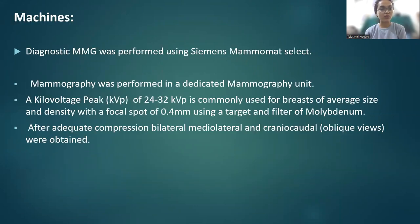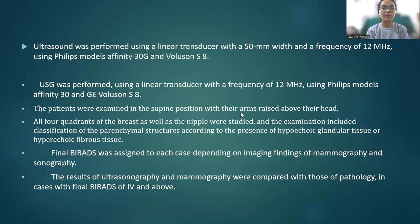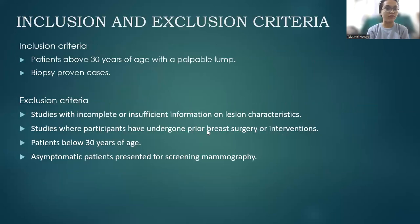Mammography was performed in a dedicated mammography unit. A kVp of 24 to 32 is commonly used for breasts of average size and density, with a focal spot of 0.4 mm with a target and filter of molybdenum. After adequate compression, MLO and CC views were obtained. USG was performed using a linear transducer with a frequency of 12 MHz using the Philips model AT30G and G-Evolution SA. Patients were examined in supine position with their arms raised above their heads in radial fashion, and all four quadrants were examined. Final BIRADS were assessed depending on both mammography and sonography, and results were compared with pathology.